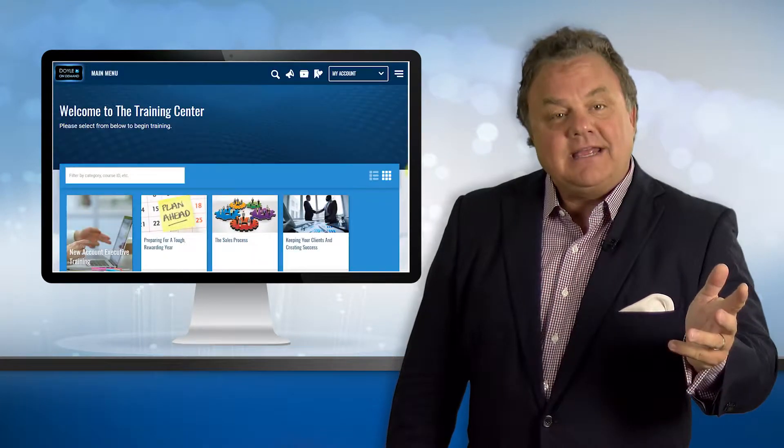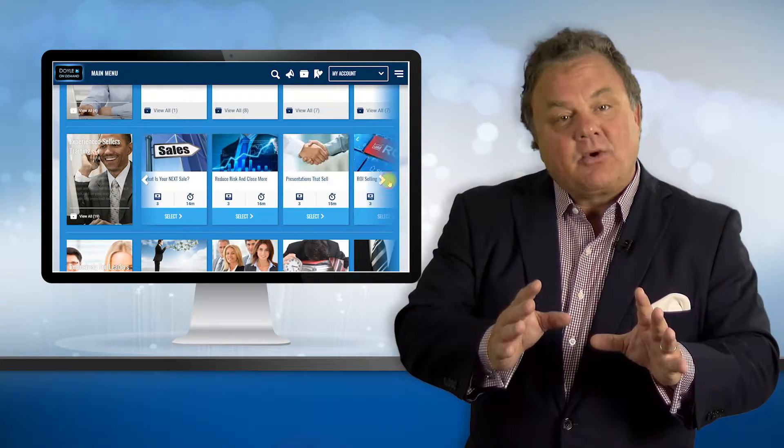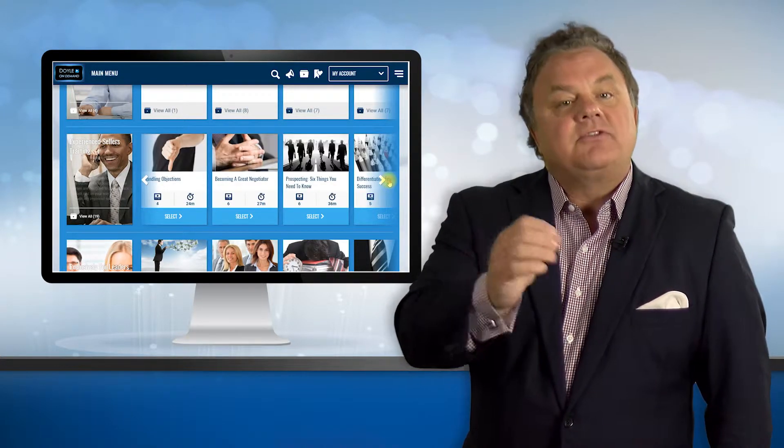And finally, number five, courses in the training center are now as easy to access as streaming a movie. It's neatly organized by categories, courses, and chapters. And now we can add group exclusive content into the training center.